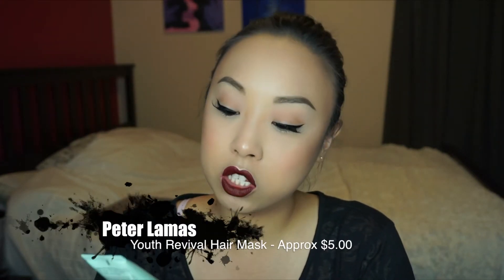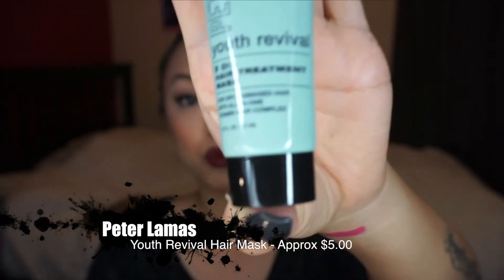I also got this Peter Lamas Youth Revival five-oil hair treatment for dry damaged hair — an all-in-one vitamin hair complex. How did they know I have dry damaged hair? But I do — I blow dry my hair every day, I either straighten or curl it, and I honestly haven't had a hair treatment in probably over two years.